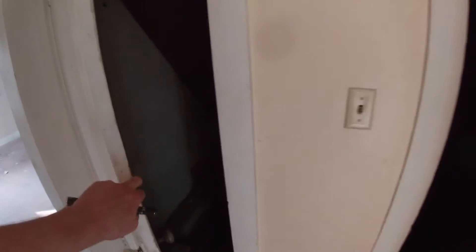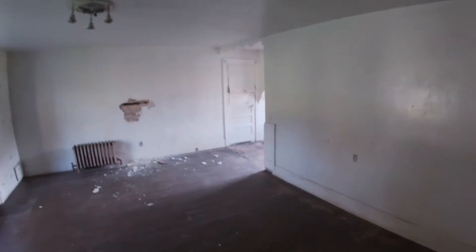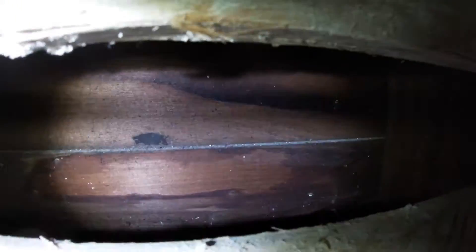Creepy old bathroom closet down to the basement. The big room, and another big room. I was just again poking holes in the wall to see what was behind there, if anything — but as you can see it's just an empty void. That's kind of good.